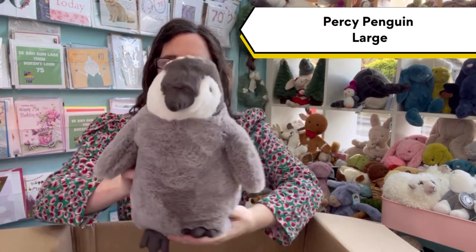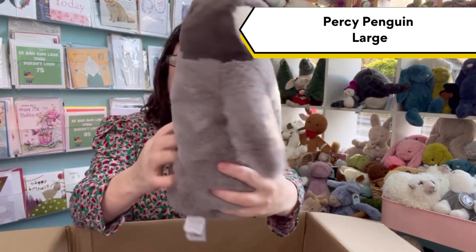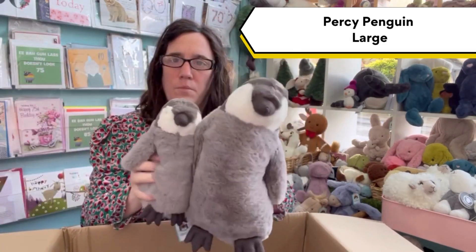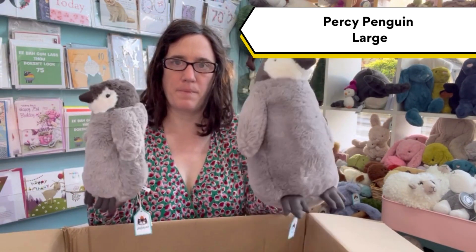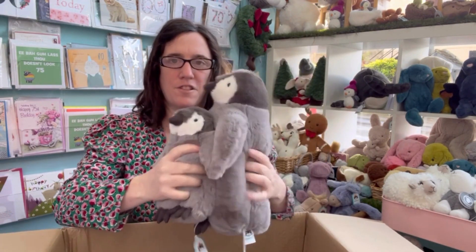And we have the large Percy Penguin — he's gorgeous. Here's the little one we have in so you can see the difference in size. They are so squidgy and soft.